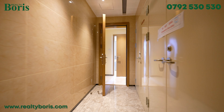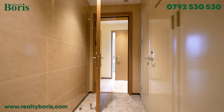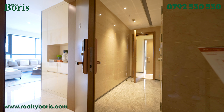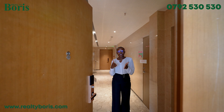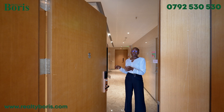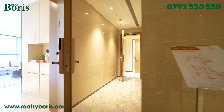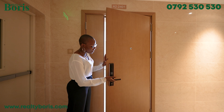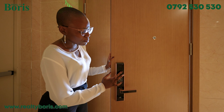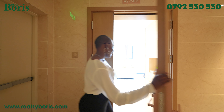I promise you, you have not seen this in Kenya before. As I'm walking into the house, I just want to mention that this is the walkthrough to the DSQ — I'll go through the main entrance and show you the DSQ from the other side. And even before I go inside, something so unique about this door: it can open using a key, a fingerprint, and also a password.